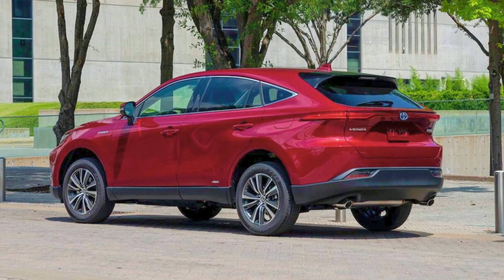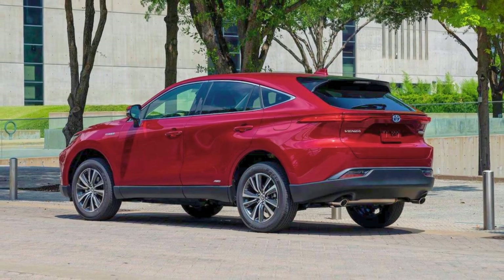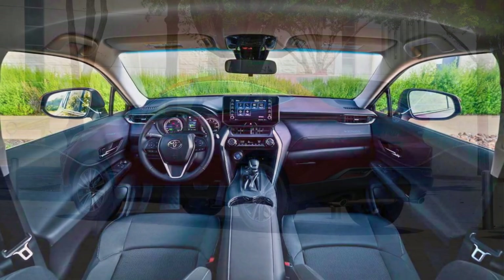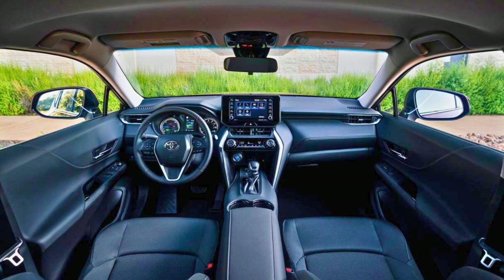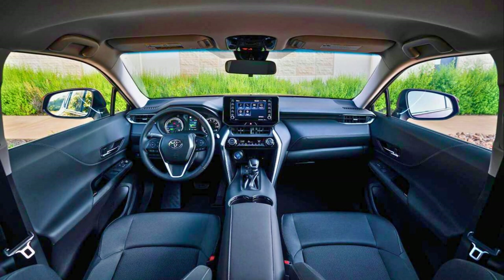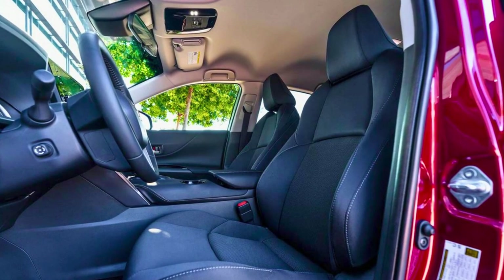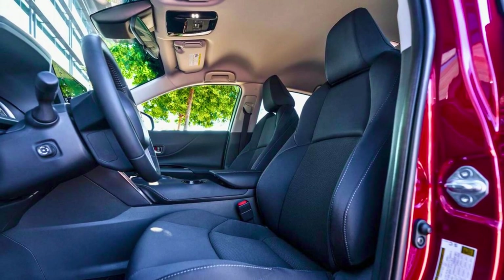Inside, the Venza is packing some nifty features. You've got the option for a panoramic sunroof that can go from clear to shady with the press of a button. The Venza is a bit of a size snob — it's longer than the RAV4, but that doesn't translate to tons of passenger space. However, it's got your back with standard adaptive cruise control and lane tracing assist.